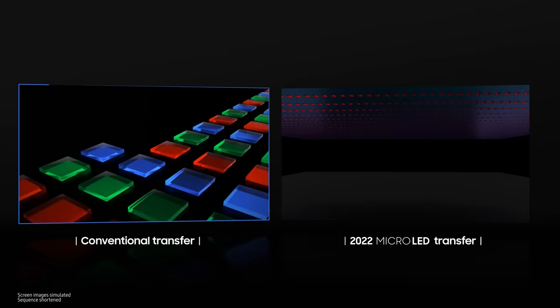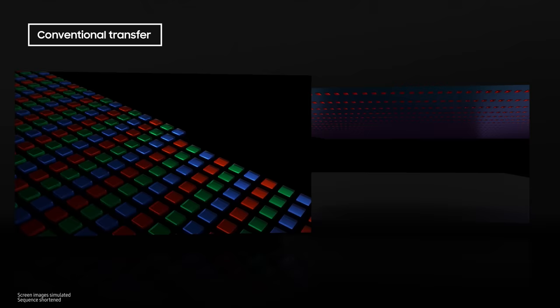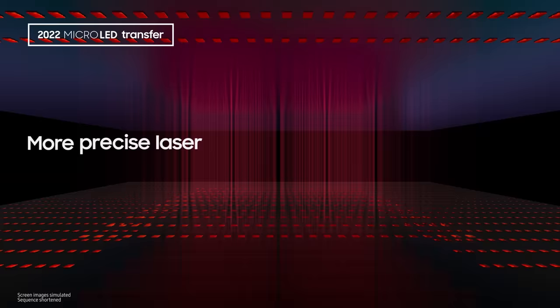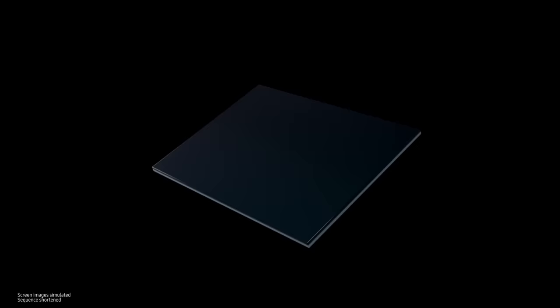In addition, we improved upon the process of having to move each RGB chip individually, one stamp at a time. The development of our more precise laser technology enabled us to work much faster, since we could move multiple chips at once. For the LEDs to act as a screen, we also use vacuum optics to connect electrical signals in order to allow no room for error. Once these micro-LEDs are gathered, they form a module.